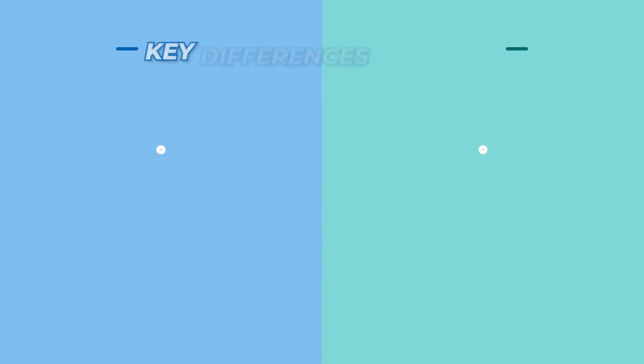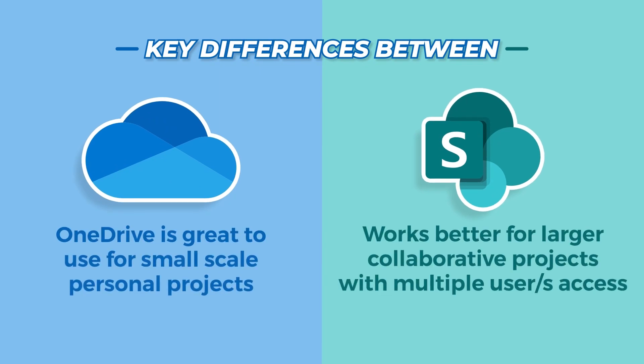SharePoint can be viewed as an alternative internet site or file server. The key thing to note here is that OneDrive is great to use for small-scale personal projects, while SharePoint works better for larger collaborative projects, with multiple people being able to access the same document. Thanks for watching and stay tuned for more tech tips!